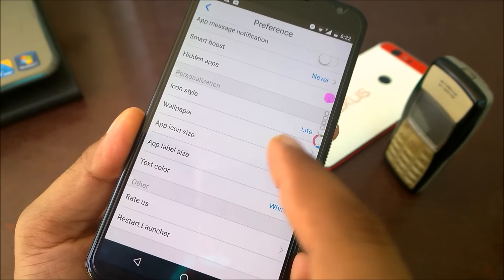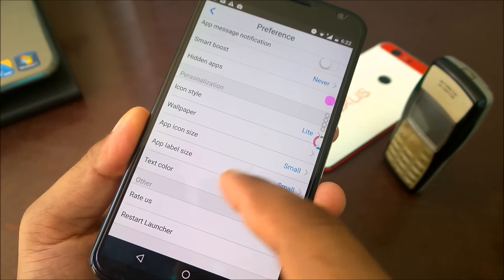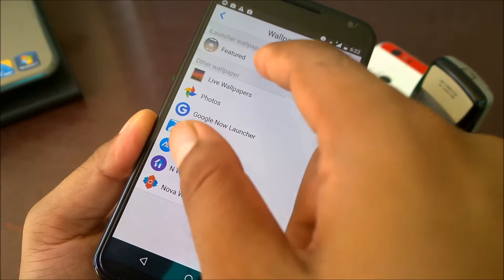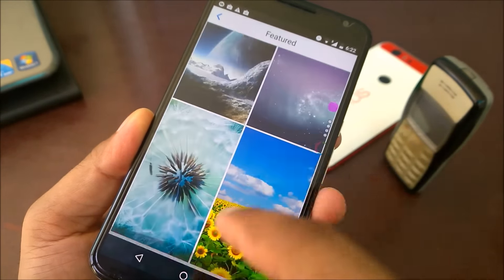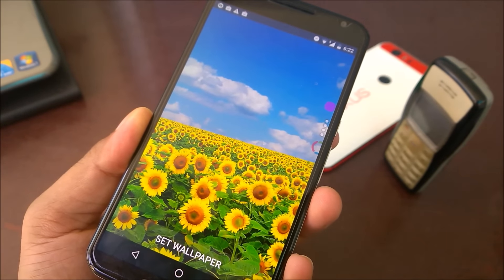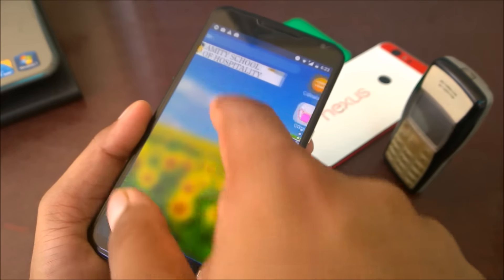App icon size - I just made it small, otherwise it's pretty big. You can also change text color. There are wallpapers with a nice collection; if you like that you can use those. Pretty much simple overall.